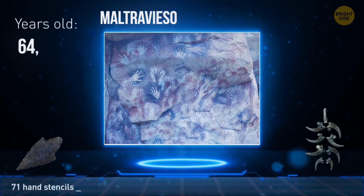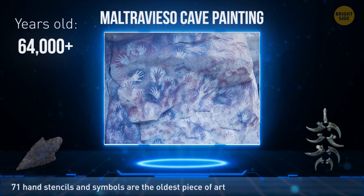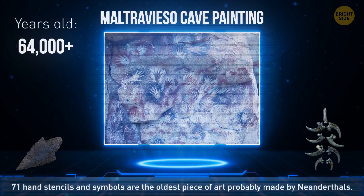The Maltravieso cave painting in Spain shows 71 hand stencils and several unidentified symbols. This is the oldest piece of art we've ever found, and the drawings were probably made by Neanderthals more than 64,000 years ago.